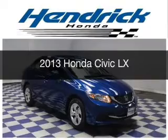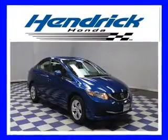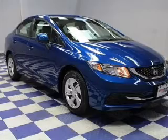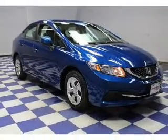This is a certified pre-owned 2013 Honda Civic. It's powered by front-wheel drive, a 1.8-liter four-cylinder engine, and a five-speed automatic transmission.